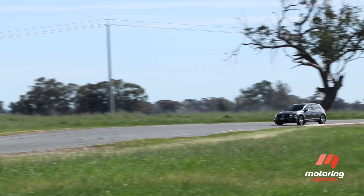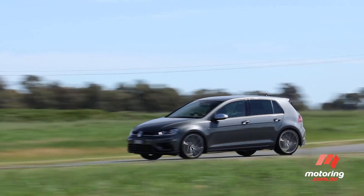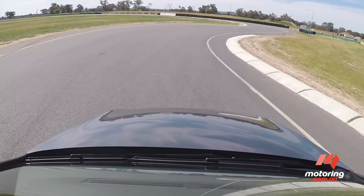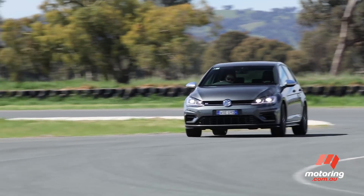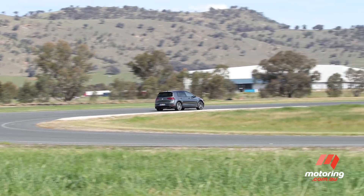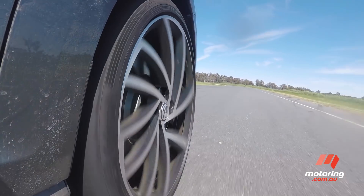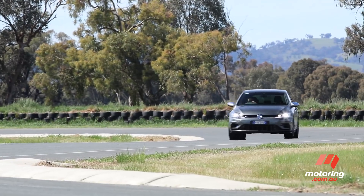One thing is imminently clear with the Golf R — it is a point-and-shoot device. That raspy engine, easy-to-use manual, and all-wheel drive grip allow it to blast out of the blocks, and it's not long before we come to grips with that playful chassis. The inherent trait, though, for good or bad, is that it handles like a front-drive car, which means the front tires are prone to pushing wide, and it simply cannot get its power down as early as the tail-happy M2.